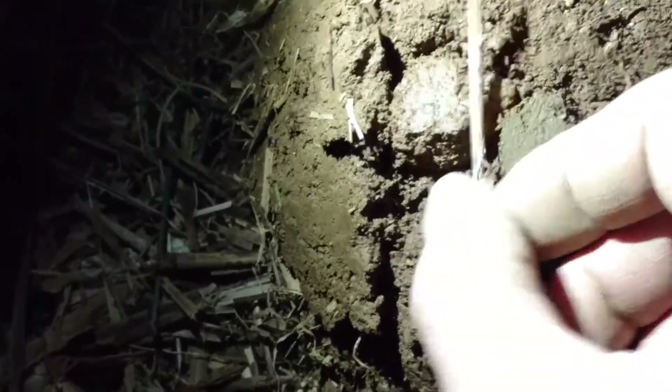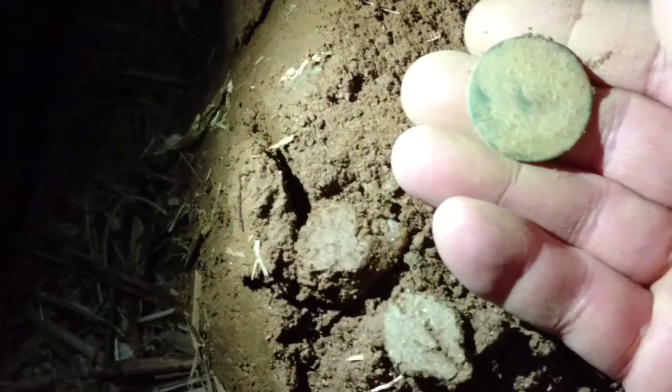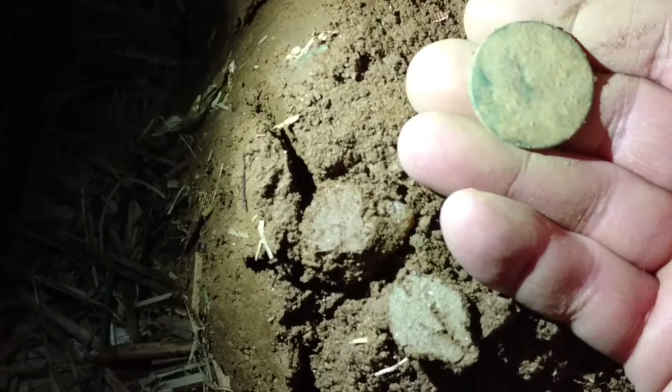Little spider has come to say hi. Hey, little buddy. There you go. Pretty nice coin, huh? Not bad. First really old coin of the day.